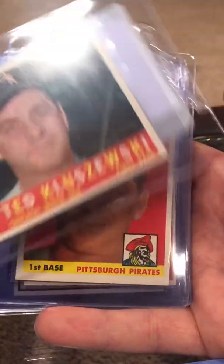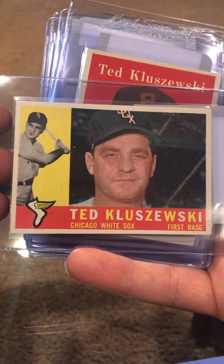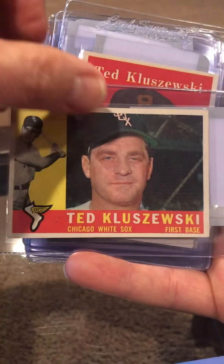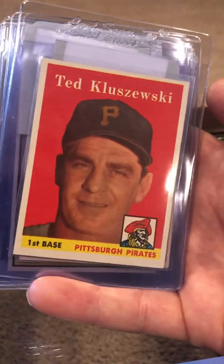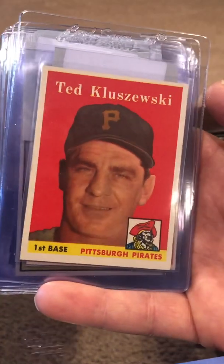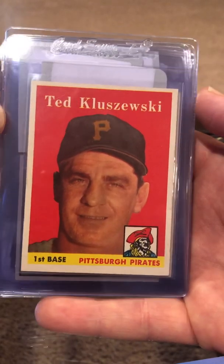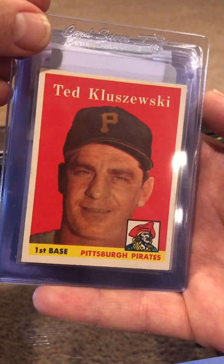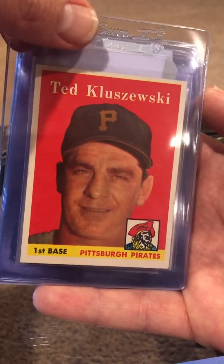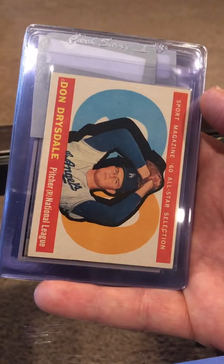Ted Kluszewski — not a Hall of Famer. It's a 1960. There's another one too — probably two Kluszewski cards. I probably wouldn't normally send these in at the $20 submission fee, but at $8 I think it's worth it. I think it's about a $50 card if it comes back a seven.